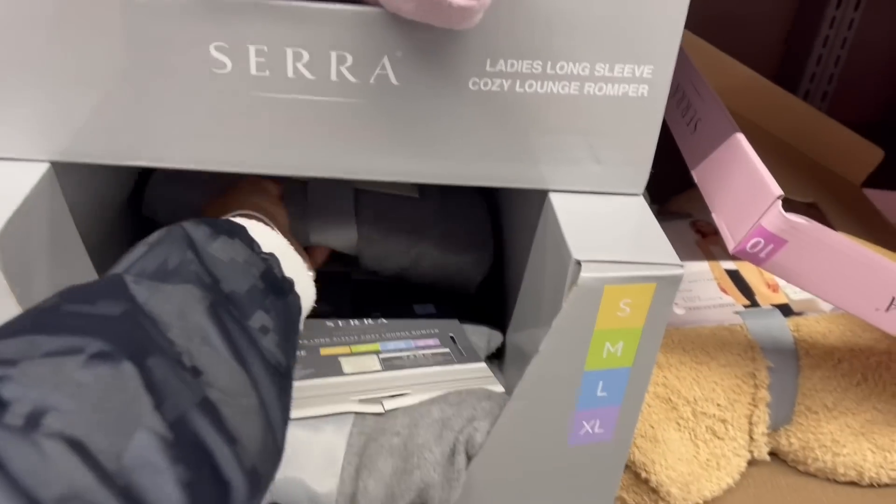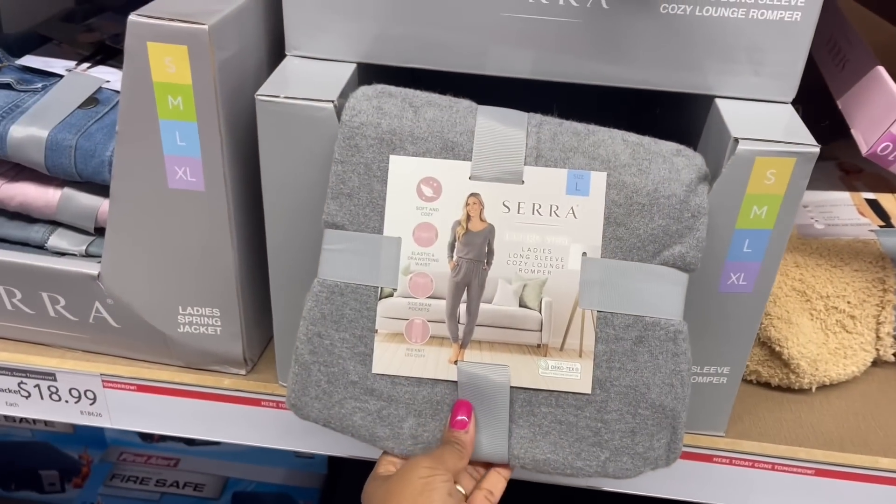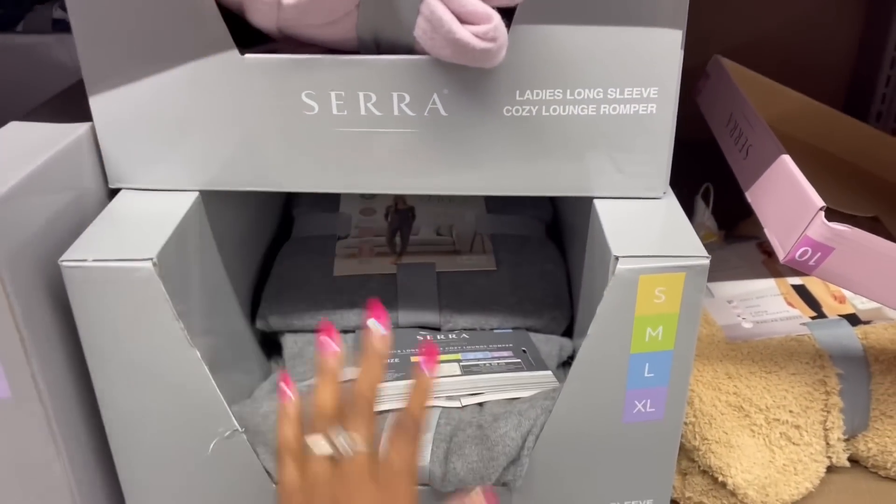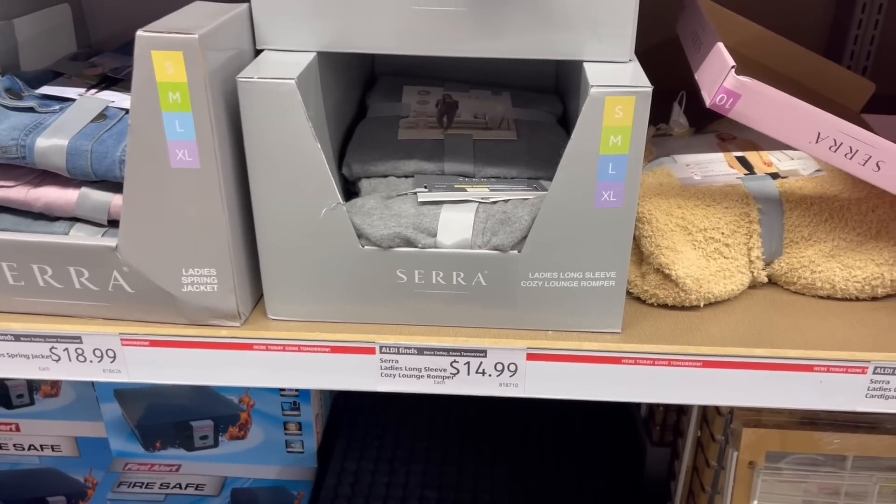Here's the romper — one of y'all were like, I need that romper. Isn't that cute? This gray one right here. That's in a large. Small, medium, large, and XL for $14.99.